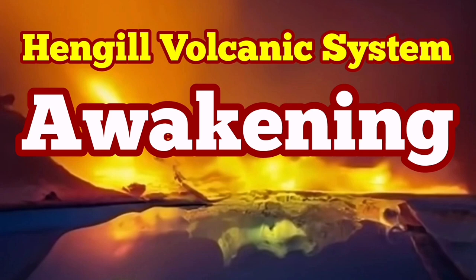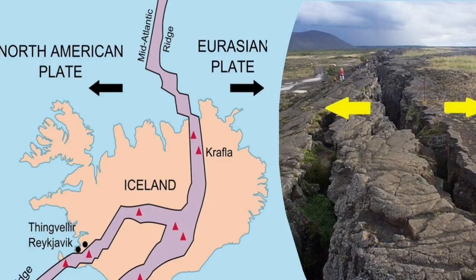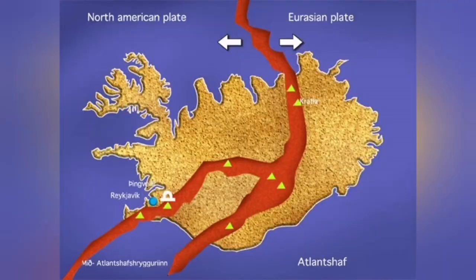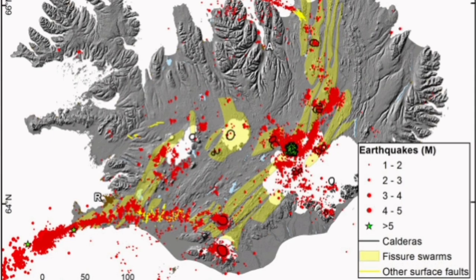There is a very common mistake according to which in Iceland we have the boundary between the American plate and the Eurasian plate. This is wrong — because we have another plate, a less known plate, between these two. It is a micro-plate called the Hreppar micro-plate. This is where we have no earthquakes, no volcanism, and no tremors of any kind that can actually threaten life.